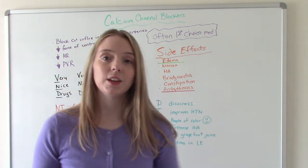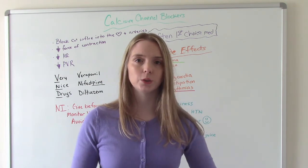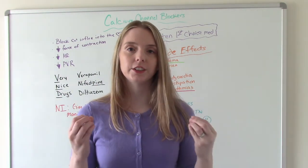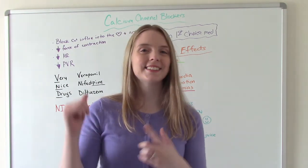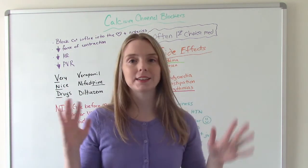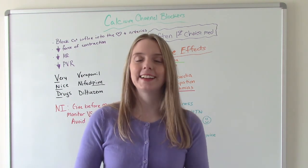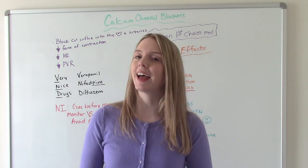Now, I know in this video we talked about a bunch of different types of medications, and they are used for other things — some for CHF and angina. But this video was focused on how they work as antihypertensives. So our ABCs: ACE inhibitors, beta blockers, and calcium channel blockers. I know it's hard sometimes and we get them mixed up, so I hope this video was helpful in distinguishing between the three. Don't forget to like and subscribe, thank you for watching, and I'll see you on the next one.